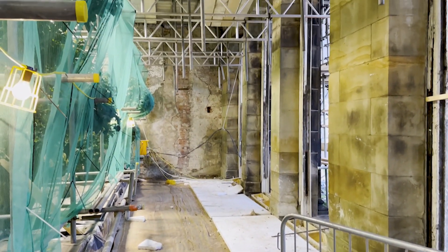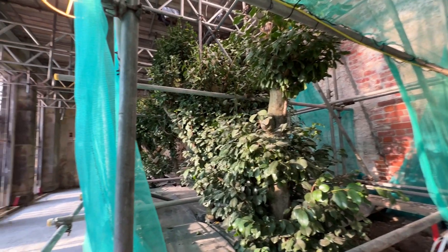We've installed a new underfloor heating system and this has now received its new screed covering.